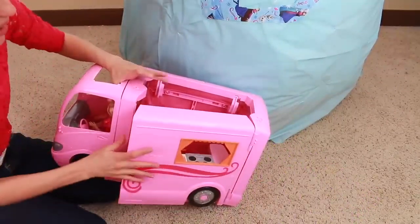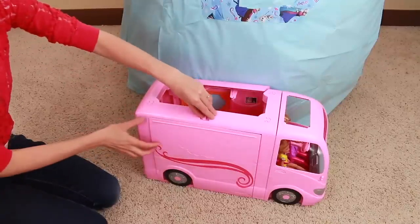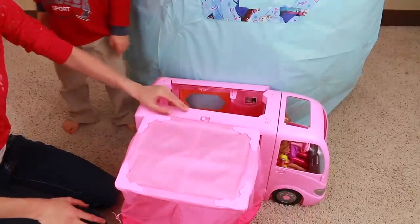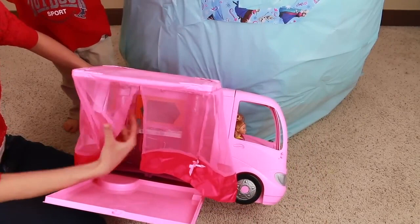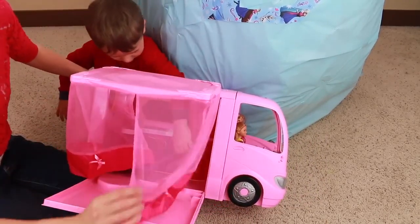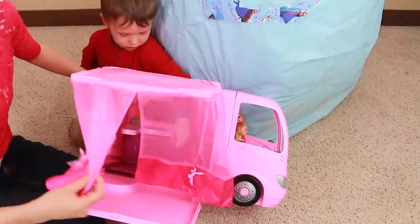Now let me show you my favorite parts on the other side. You just press this button — and pop! Look at that. It's like a little area that you can hang out and be outside, but the mosquitoes won't get you and they won't bite you. It's so pretty.